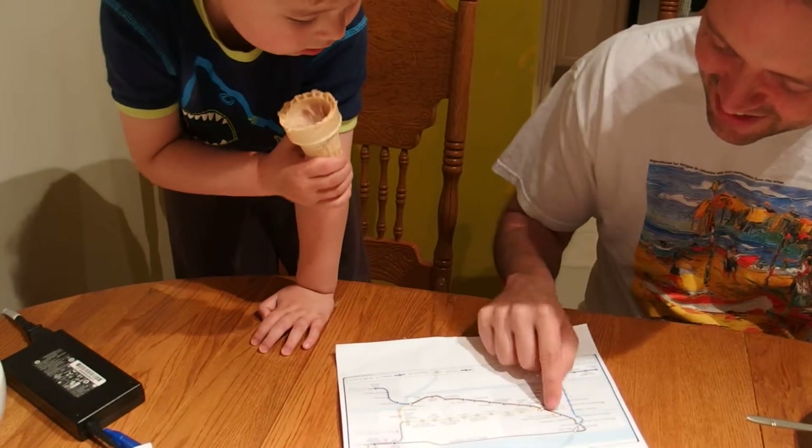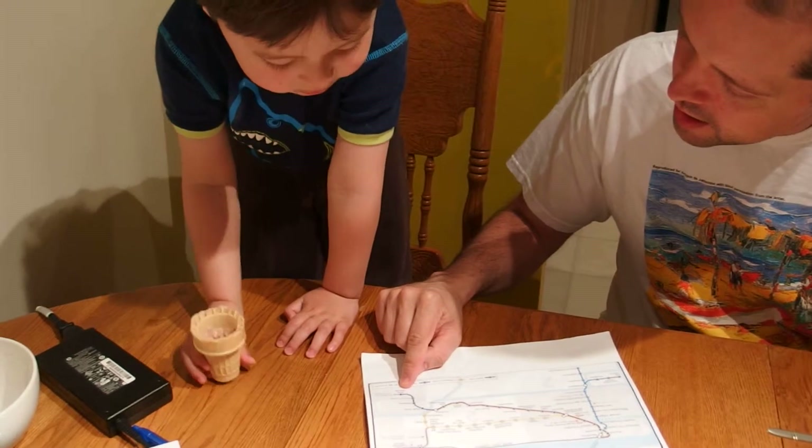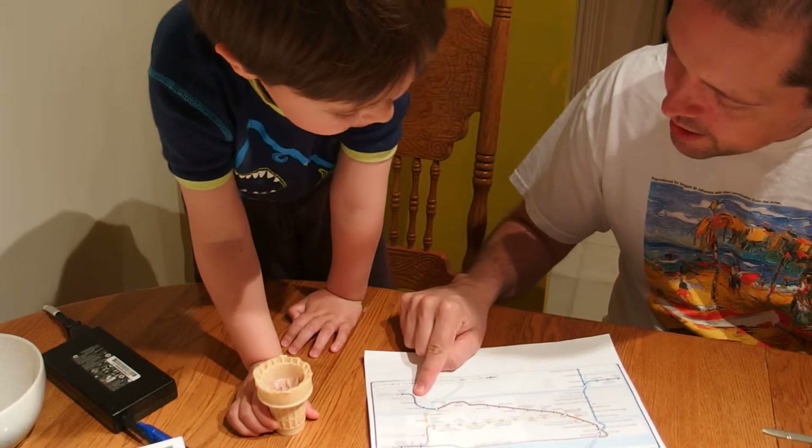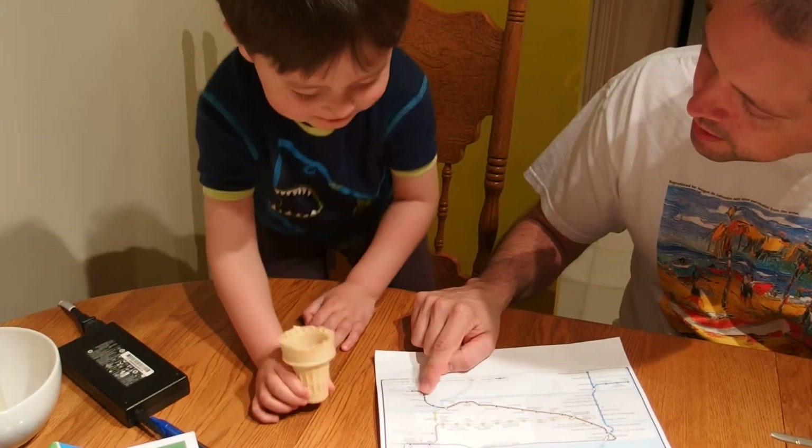VCCC Clark. That's right, VCCC Clark. Okay, so what's this station? Right, and what's that one? City Central. Right.